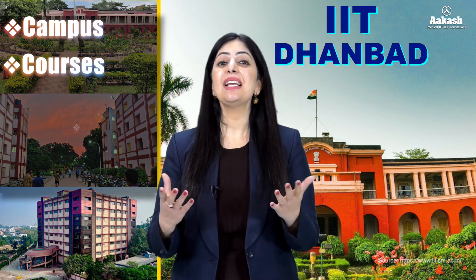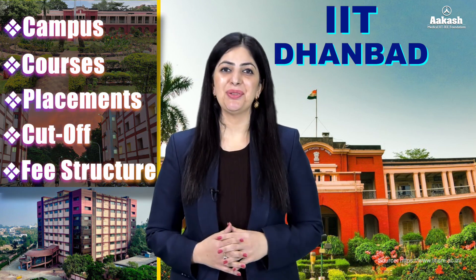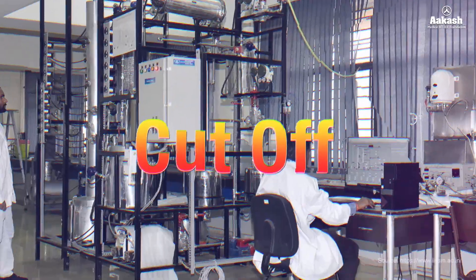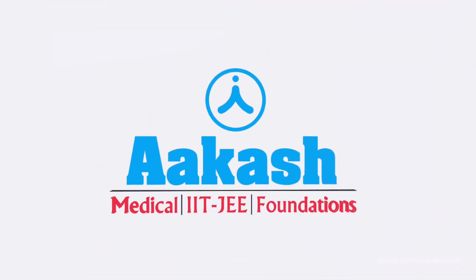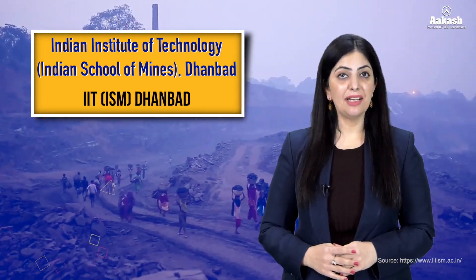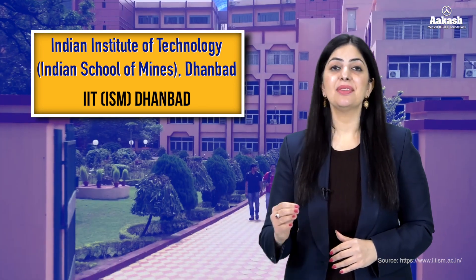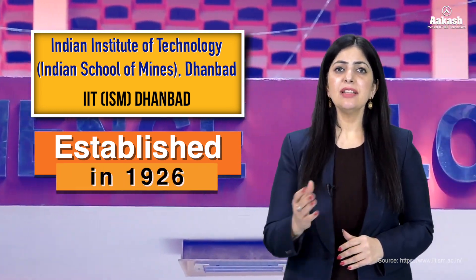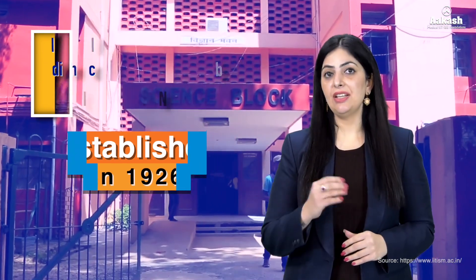About its campus, courses, placements, cutoff, fee structure, and a lot more. The Indian Institute of Technology Indian School of Mines, Dhanbad, commonly known as IIT ISM Dhanbad, was established in the year 1926 as Indian School of Mines to cater the needs of the mining and mineral industry in India. Modeled after the Royal School of Mines, London, it initially started with disciplines such as mining and applied geology. In 2016, ISM was upgraded to an Indian Institute of Technology, becoming IIT ISM Dhanbad.